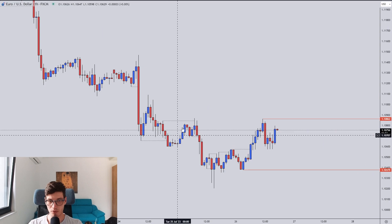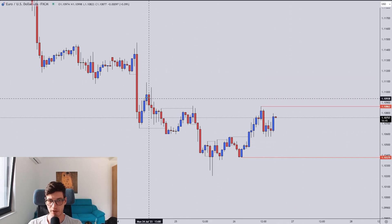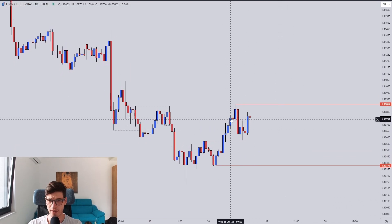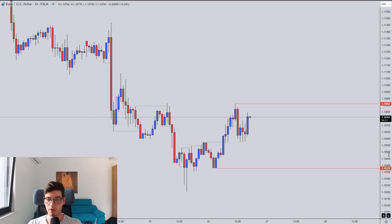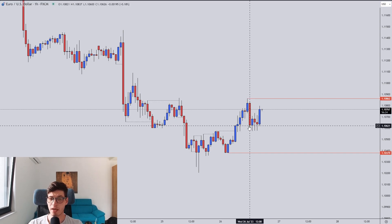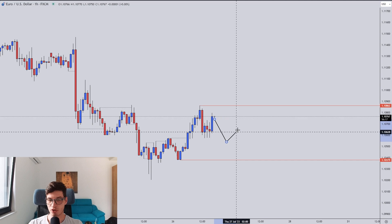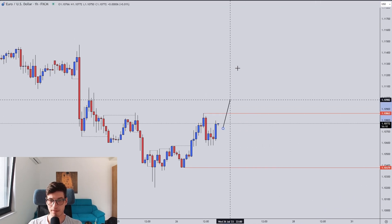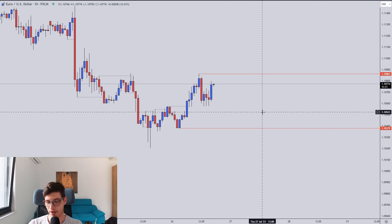Then we broke the low, retraced, broke, retraced — nothing really continued. Momentum did not really continue, and right now we did get a bit of momentum to the upside, but it's breaking and leaving wicks, small candles struggling to go up with a wick on top. I don't like the current price action, especially with this big red candle showing a clear momentum shift down. Neither buyers nor sellers are winning. I'm expecting a large range here and waiting for large momentum either to the upside or downside. Currently this pair looks very range bound.